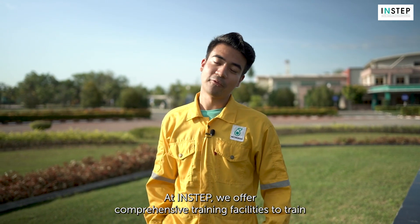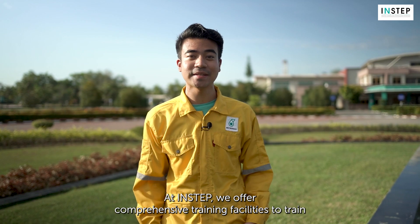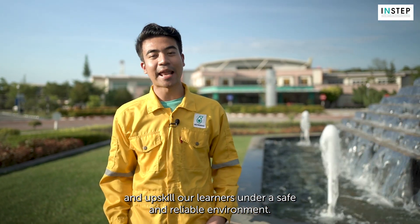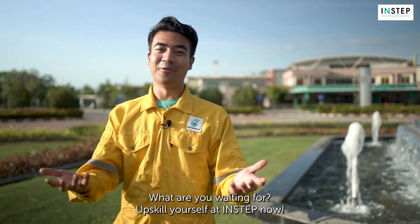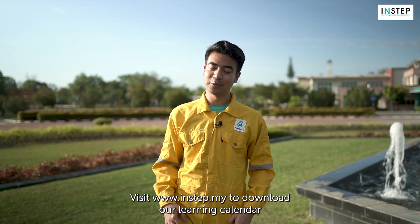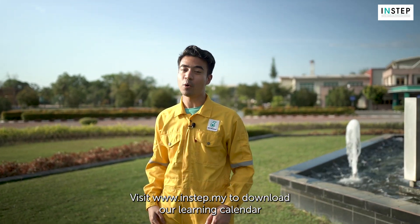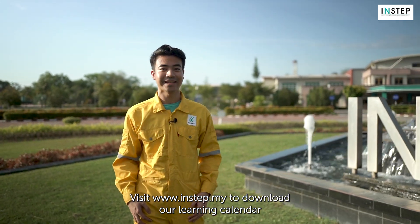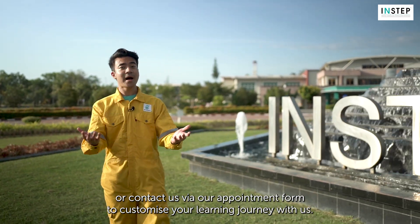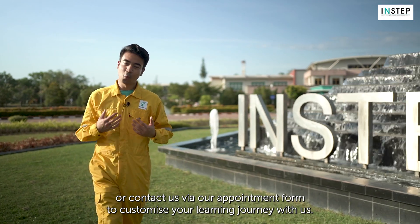At Interstep, we offer comprehensive training facilities to train and upskill our learners in a safe and reliable environment. What are you waiting for? Upskill yourself at Interstep now. Visit www.instep.my to download our learning calendar, or contact us via our appointment form to customize your learning journey with us.